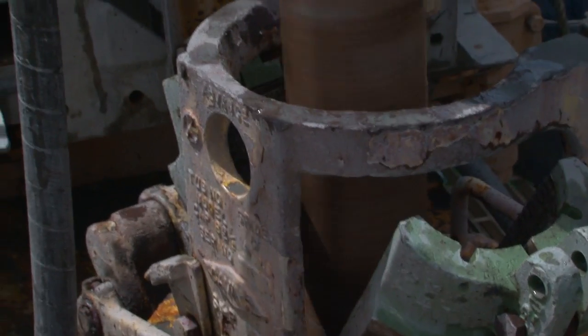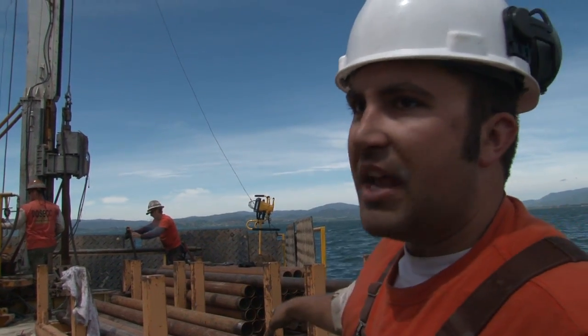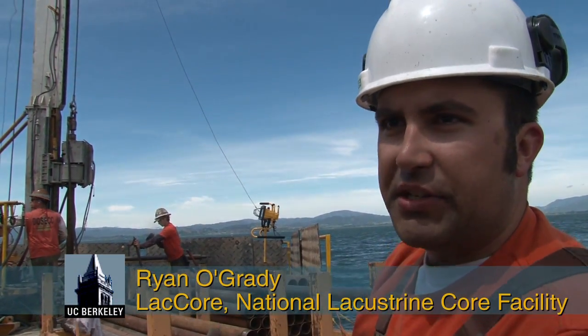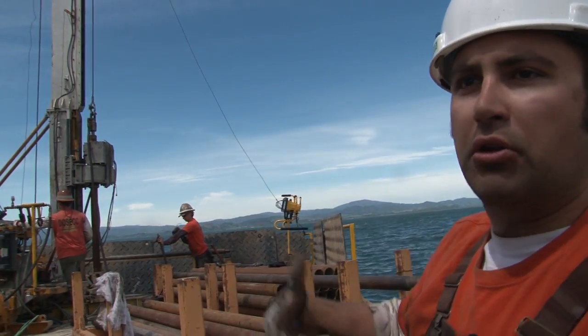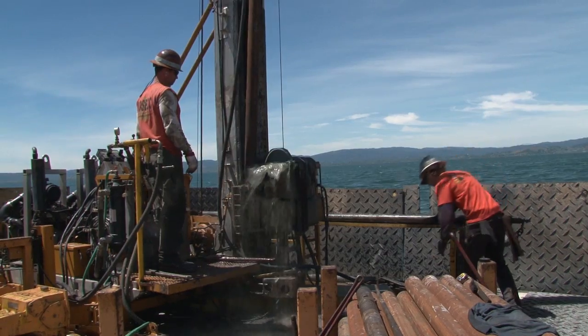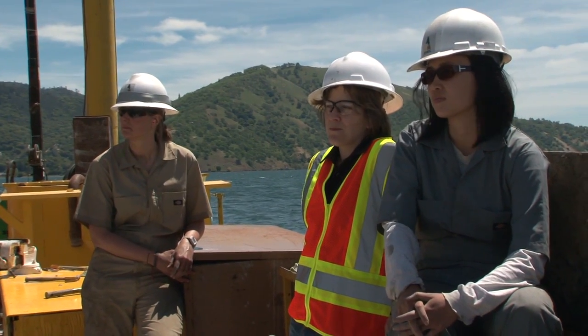You can see the pipe that's spinning — that's called the drill string. When we want to take a core sample, we drill down to the place we want to start, and then we lower in what we call our lake sediment coring tool. Then they pressurize the whole string by pumping water into the string to keep the tool in place, and then they actually drill down about three meters to collect our core.